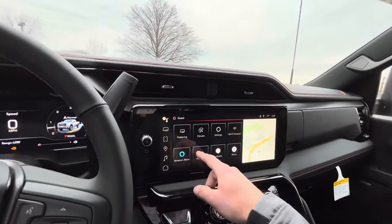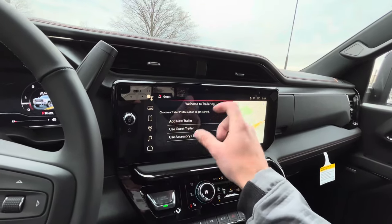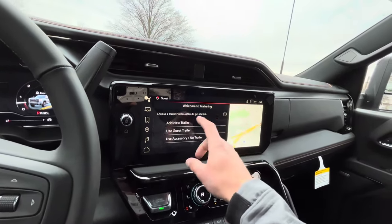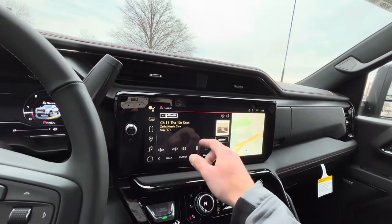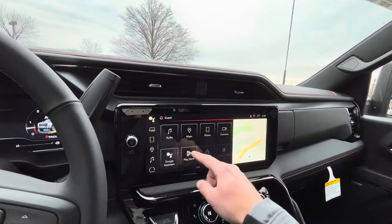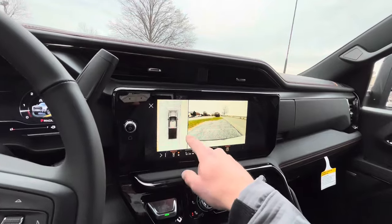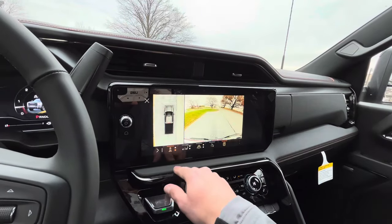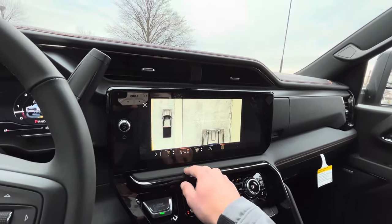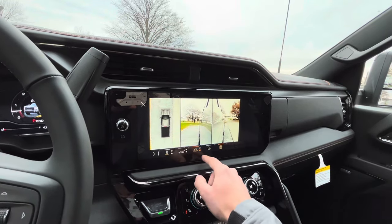You have your trailering app as well, so you can set up different trailer profiles. Definitely handy to keep track of miles for maintenance on trailers. You have your 360 cameras with a top overview, as well as front or behind views, top down over the bed or the hood, and front and rear wheels for the anti-curb cam.